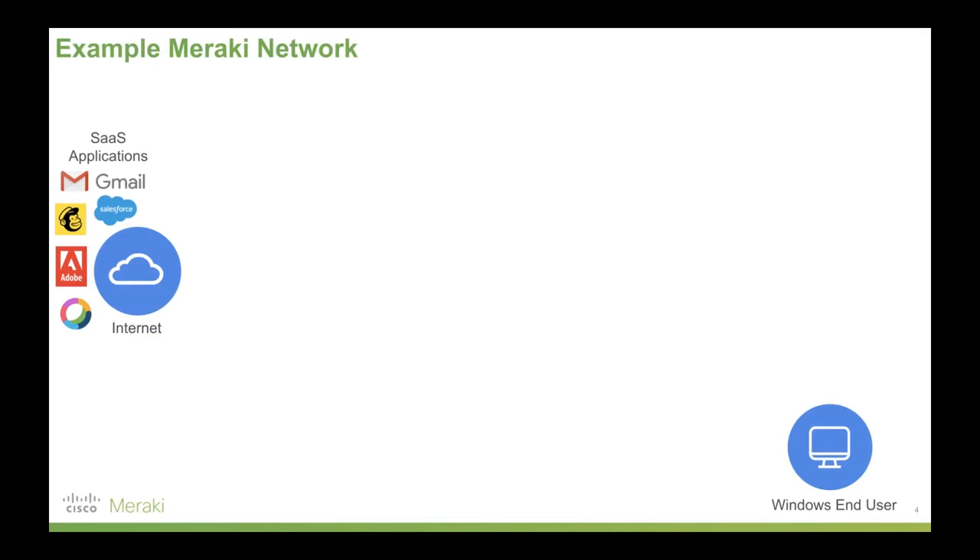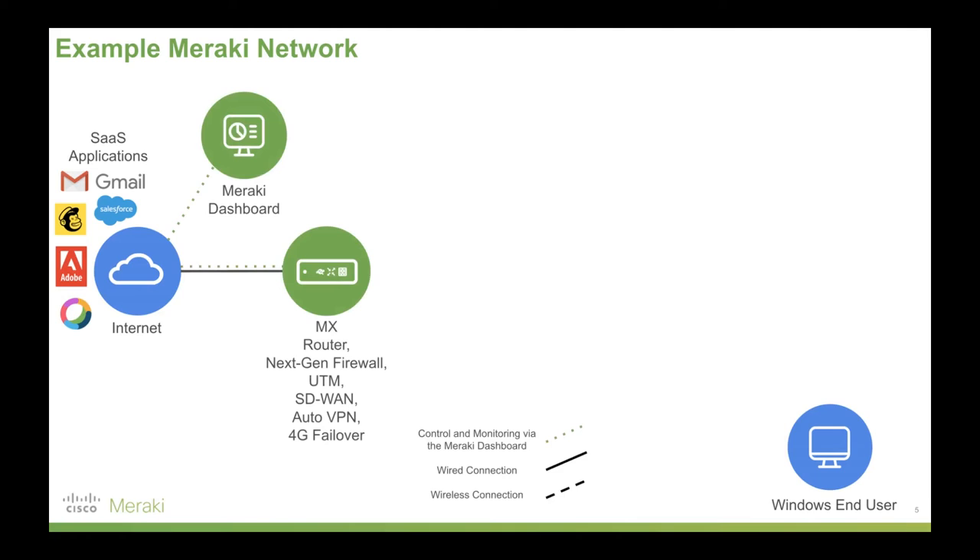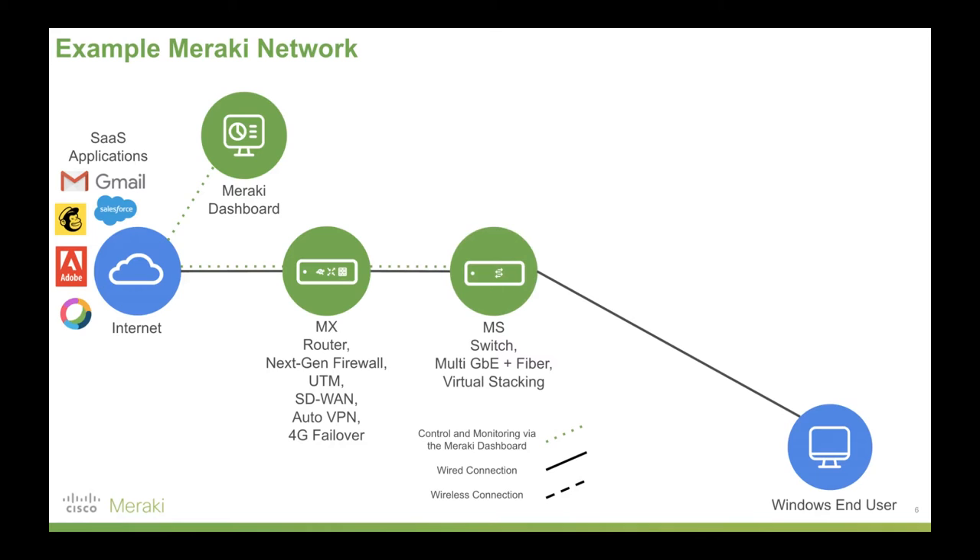We'll start with SaaS applications on the left, including things like VoIP. We've got internet access, which as you would know for point of sale and things like that, is absolutely critical to businesses these days. I'll put a Windows end user on the right-hand side there. First off, we'll add Meraki's MX security appliances. These are routers, next-gen firewall, unified threat management, software-defined wide area networking, auto VPN, and 4G failover, all bundled into one box. We've also seen Meraki's dashboard come up here — that is the cloud managed way we manage all Meraki devices for configuration and monitoring.